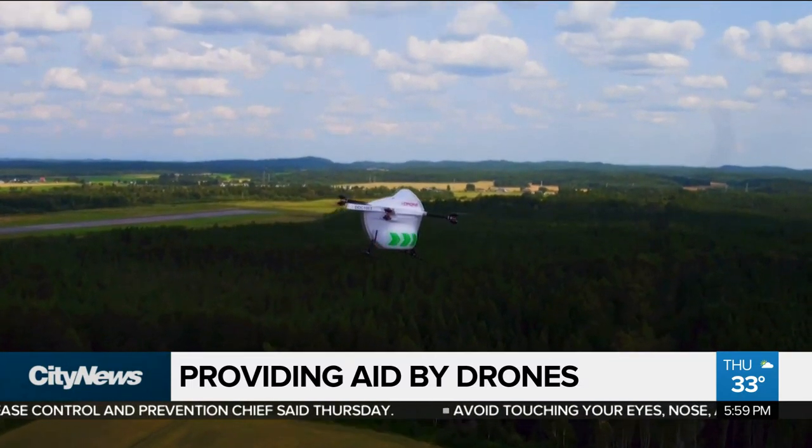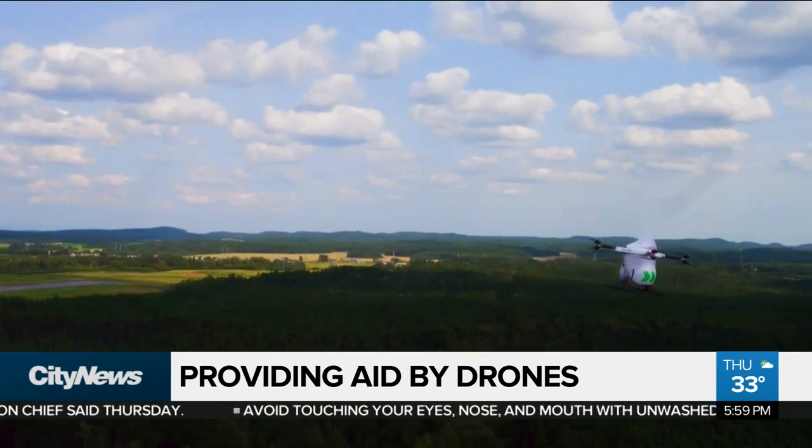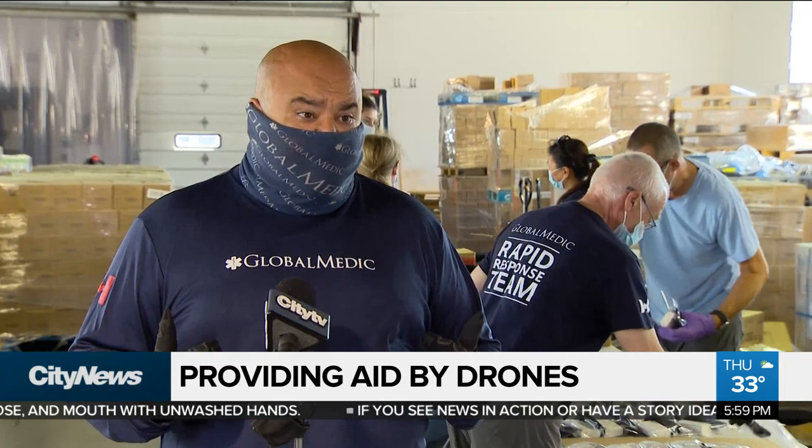Global Medic has been using drones as part of their Rescue Aid program, but up until now the focus has been on making emergency maps. This is a natural step up to do more and to be able to help Canadians right here at home using this level of technology. We're so proud to be able to do it.